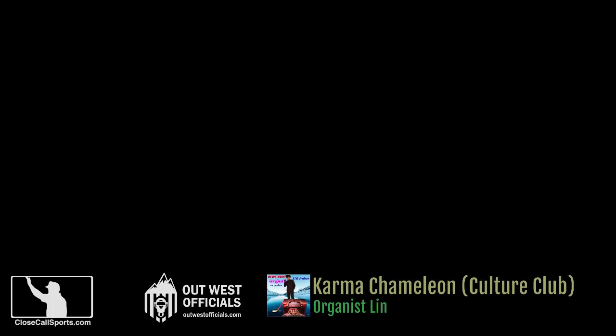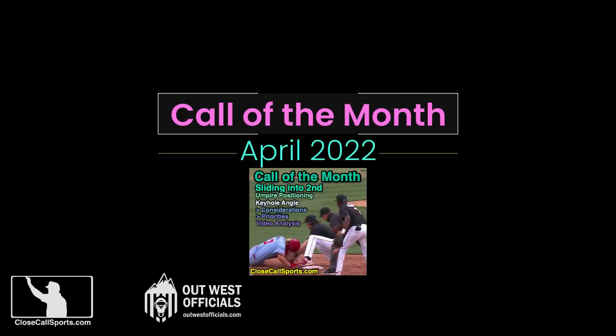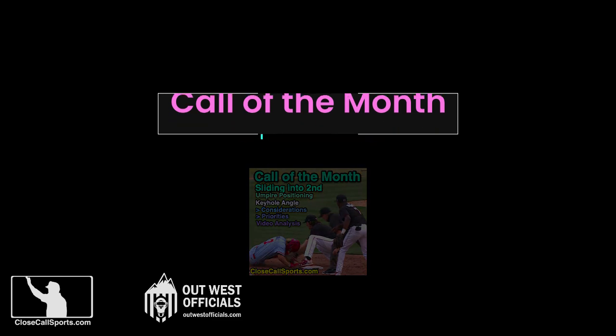Hey everybody, it's T-Mac from CloseCallSports.com and it is time for our April Call of the Month. The Close Call staff has selected a play from the SEC of all places.